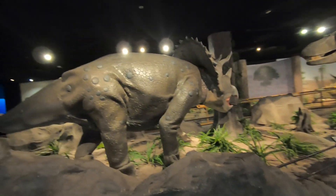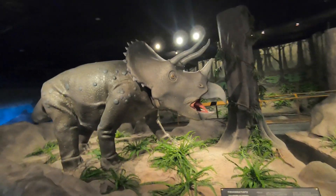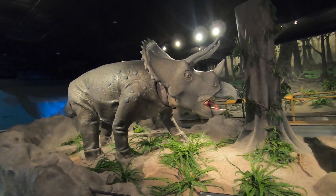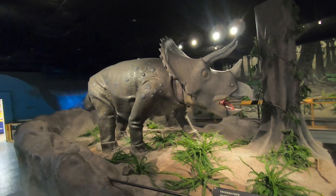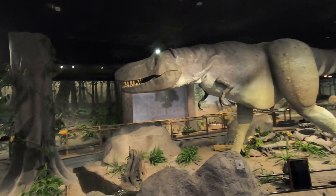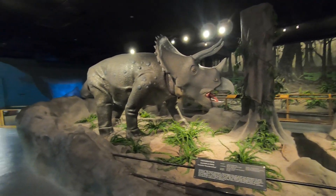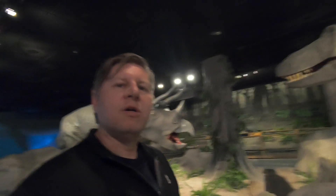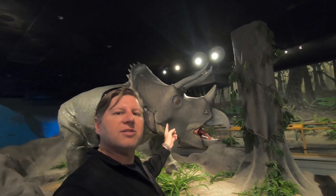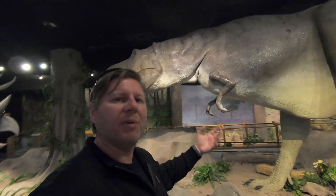I saw the Triceratops over here and wanted to stop and take a look. Triceratops, or Ceratopsians, were found here in the United States - quite a few of them during the late Cretaceous, basically to the end of the time of the dinosaurs. They were contemporaneous with the animal everybody knows, the T-Rex. There's a lot of speculation about interactions between the two. You can think of the Triceratops as a dinosaurian rhinoceros, and the T-Rex as something like the lion of its time - the dominant predator.